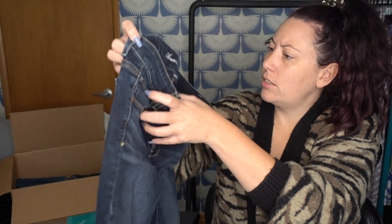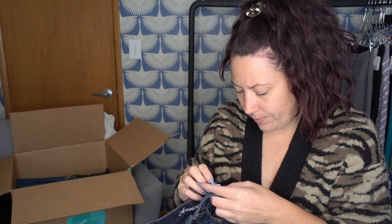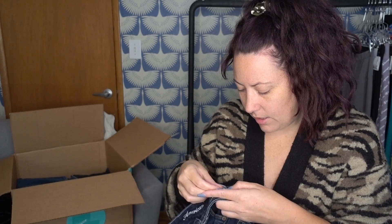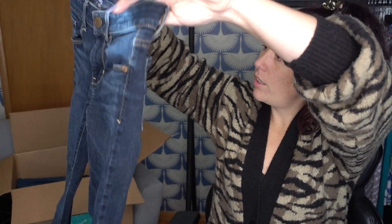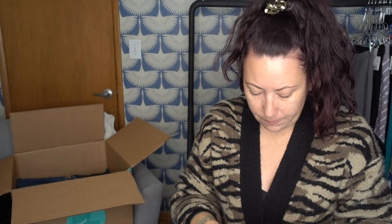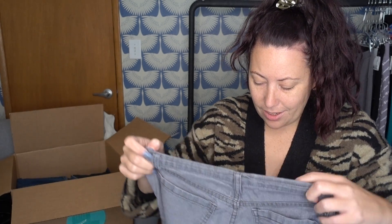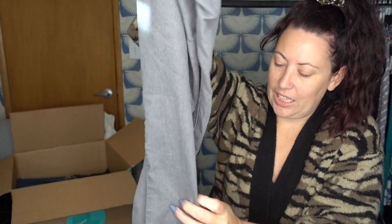These are American Eagle Outfitters skinny jeans. There are date codes on these, which helps me decide if I want to keep it or not. Oh, 2012. These are very worn and the elastic is stretched out — those will get donated. These are Red Blue Denim. I don't even think these are denim; they're like a cotton — very inexpensive, cheap, don't want.